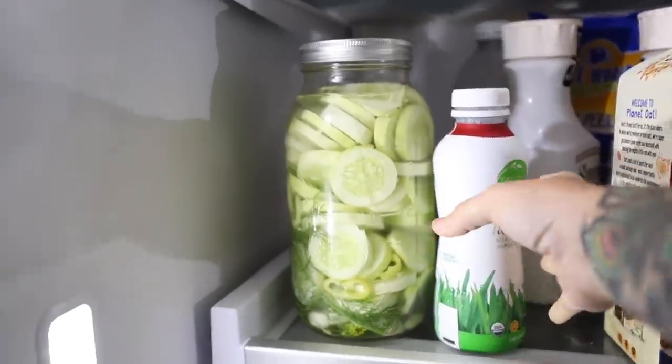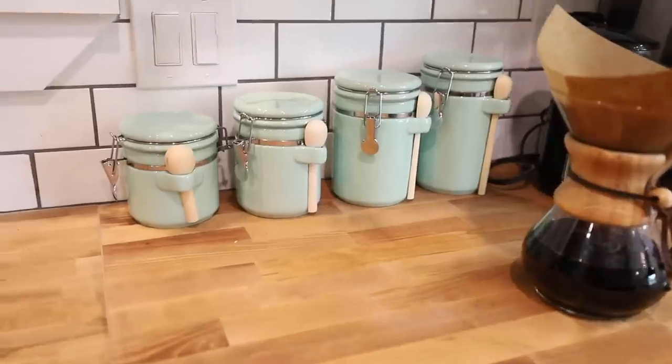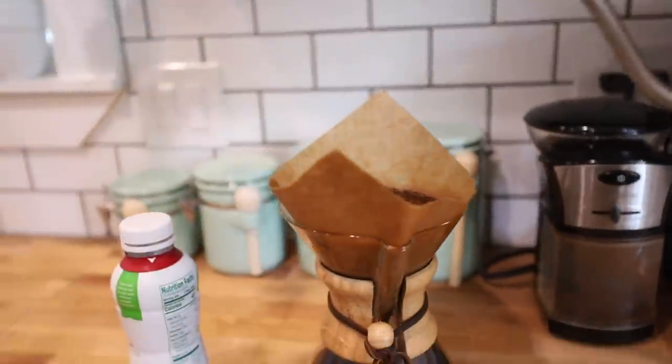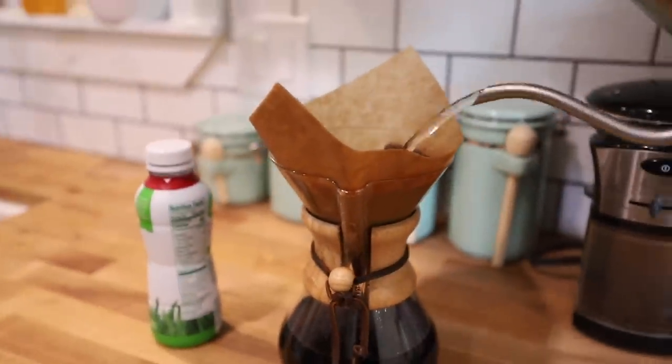With my coffee, I am pretty simple. I just like half and half — no sugar, no creamer, no artificial flavors, just half and half.